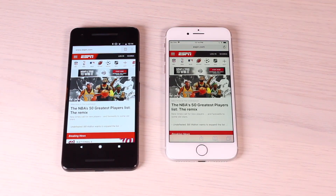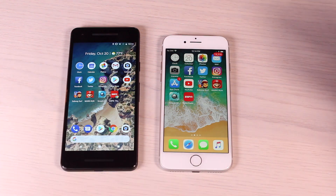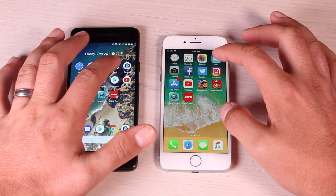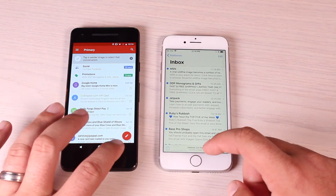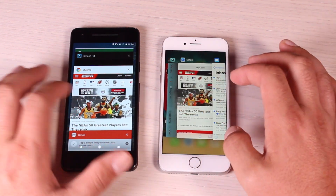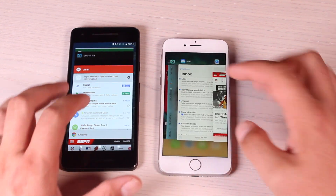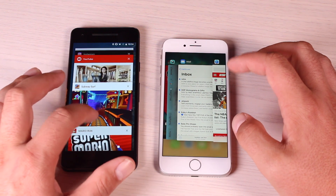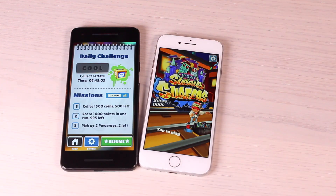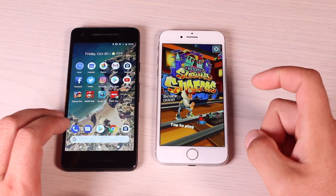Now we'll try a little bit of multitasking and RAM management. We'll go back to home on both devices and say I wanted to go to my email app — those loaded pretty quickly. We'll go back to ESPN, and neither device had any trouble loading it. Let's go back to Subway Surfer on both, and they're both just ready to go with the games sitting right there in the background.